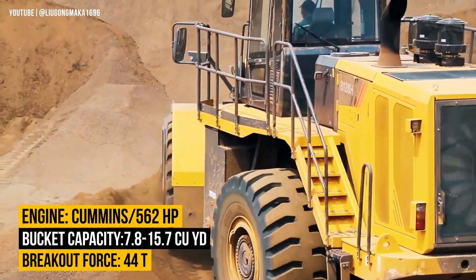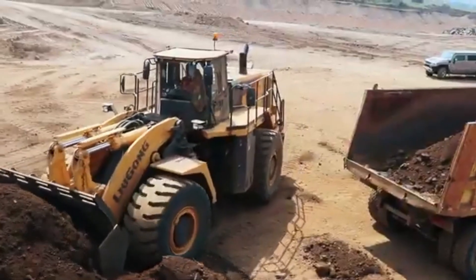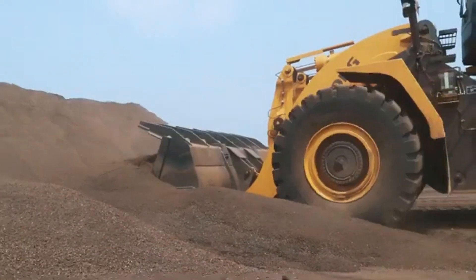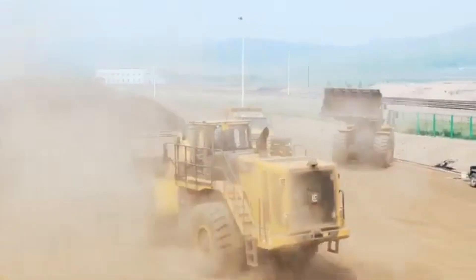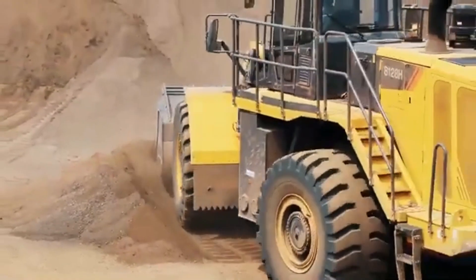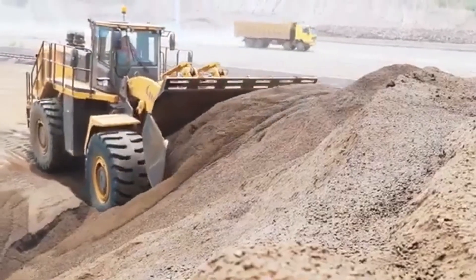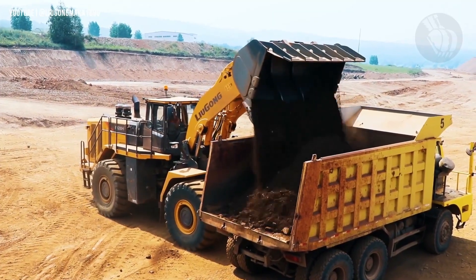At its core is a beastly 562-horsepower Cummins engine, driving a breakout force of 44 tons. With a bucket capacity ranging from 7.8 to 15.7 cubic yards, it handles oversized loads like a pro. The 8128H features a 31.2-ton tipping load for rock-solid stability, plus advanced electro-hydraulic controls and a patented torque converter system that enhances efficiency and responsiveness in real-time.